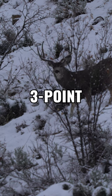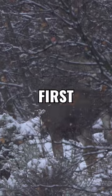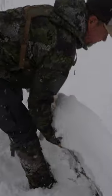The first buck we find is a mature three-point. Connor decides to pass him and hold out for a bigger one since it's only the first day. This is insane. Freaking nice buck. We look over some smaller bucks until a storm settles in.